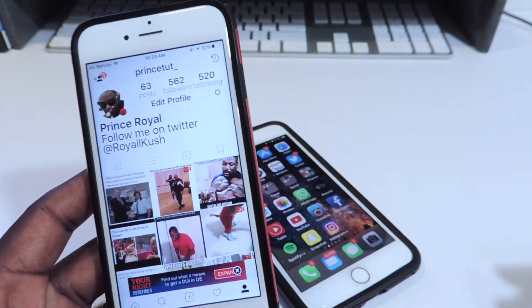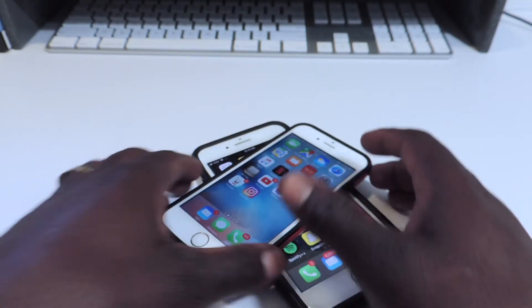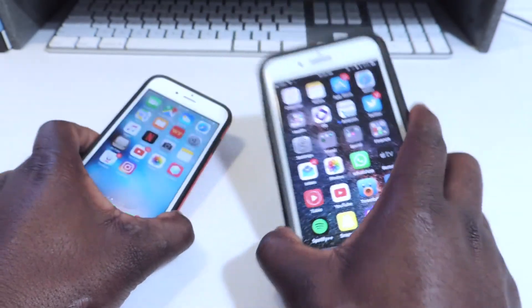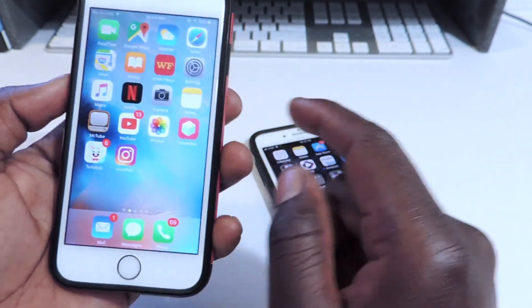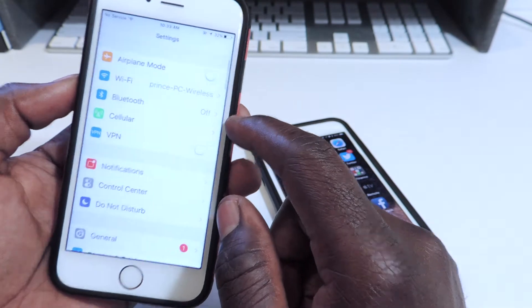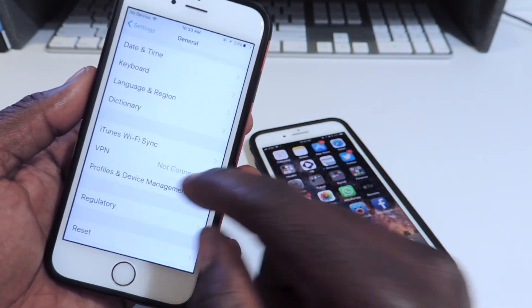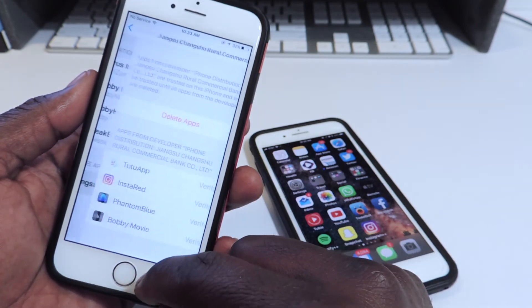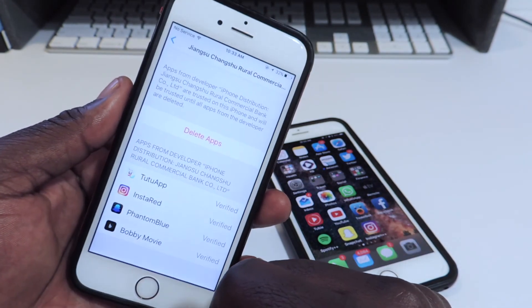So yeah, there you go. This is ATP101 — rate, comment, definitely subscribe. And if you download these apps and when you try to install them or try to open them they don't want to open, just go to General, Profiles and Device Management, and basically just trust the apps and you'll be good to go. Peace.